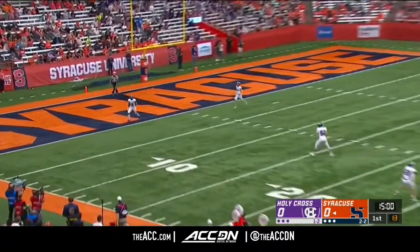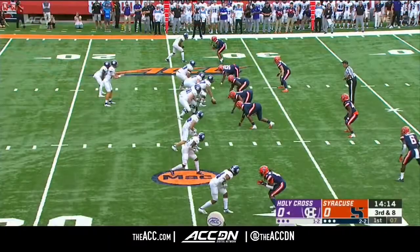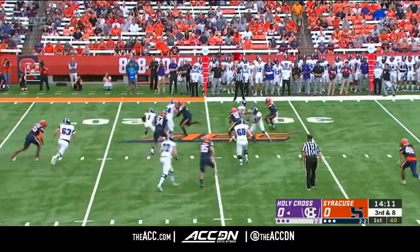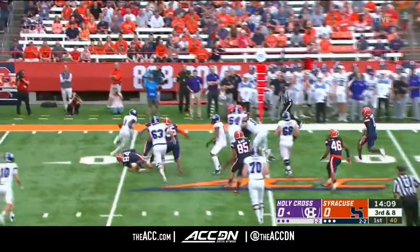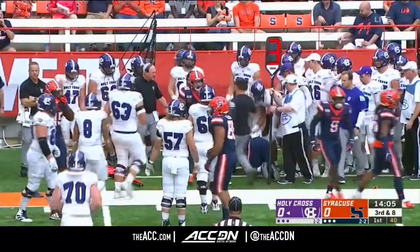Two are deep for the Crusaders, there will be no return from Ayir Asante. Daggett Hart to throw, Coleman there to pressure. Dumps it to Kosir, nowhere to go. Slipped out and will get banked out of bounds into the Crusaders bench.